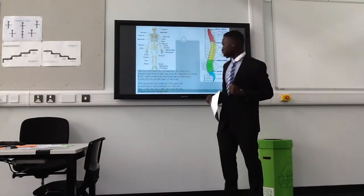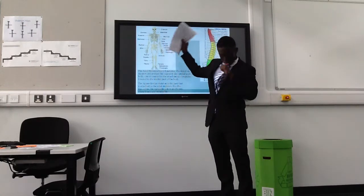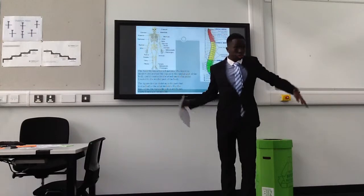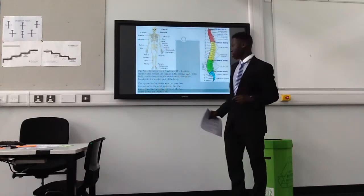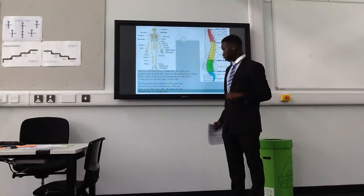The appendicular skeleton is the second part, which is attached to the axial part of the skeleton and allows movement — with the arms and legs being attached. These are the movable parts of the body.